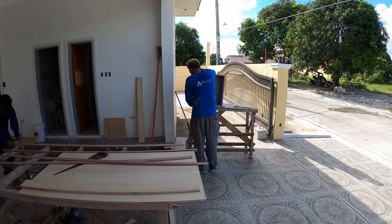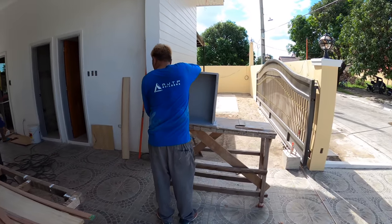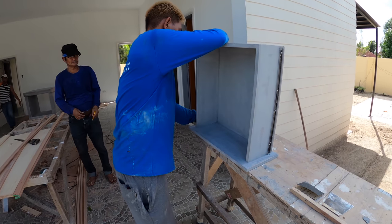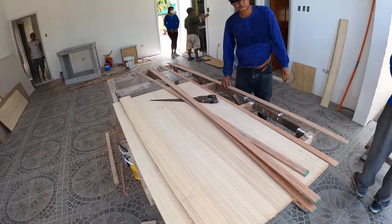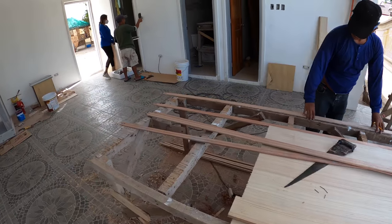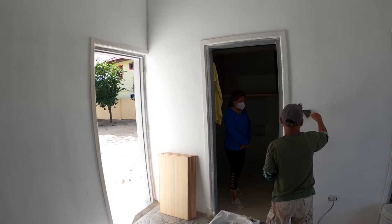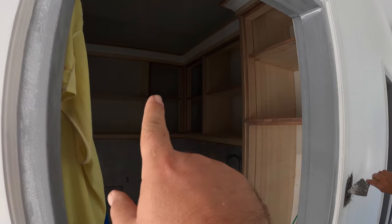Out in the garage area, we're starting to work on the shelves and drawers — getting sanding, painting, and primer done. Mr. Alex is working on some of the finishing touches for the shelving and doors for our utility closet.